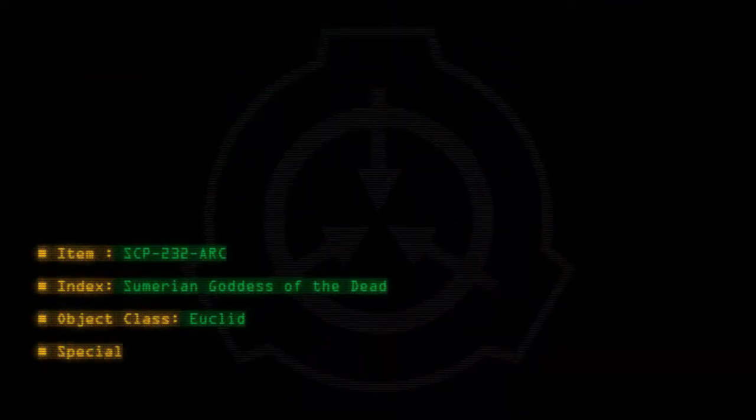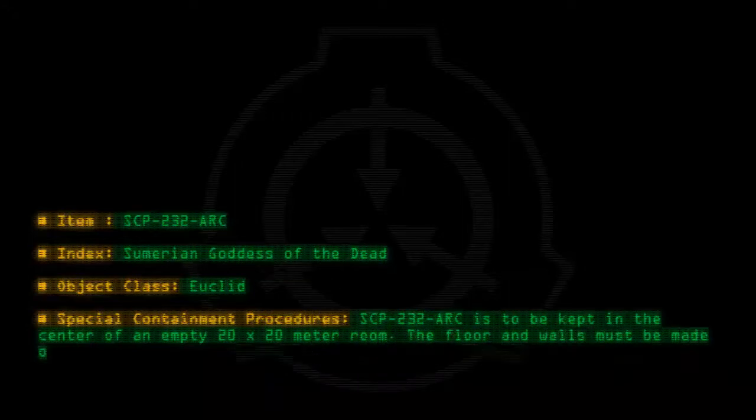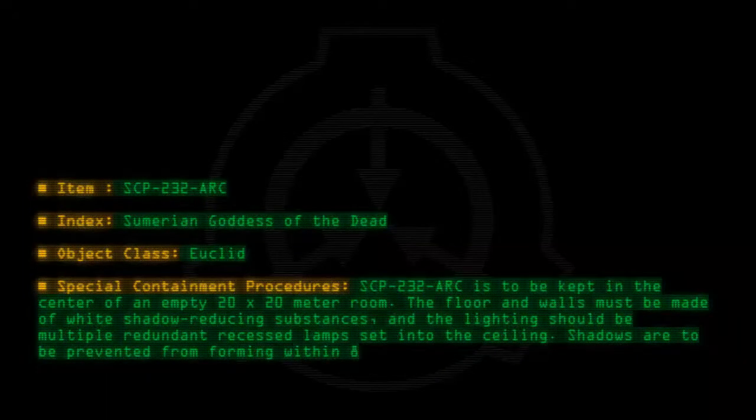Special Containment Procedures: SCP-232-ARC is to be kept in the center of an empty 20x20 meter room. The floors and walls must be made of white shadow-reducing substances, and the lighting should be multiple redundant recessed lamps set into the ceiling. Shadows are to be prevented from forming within 8 meters of SCP-232-ARC.